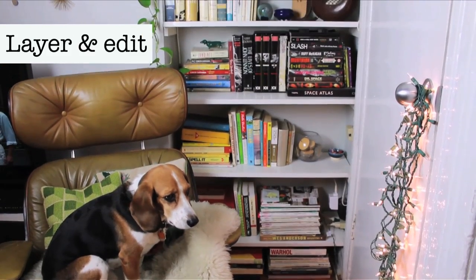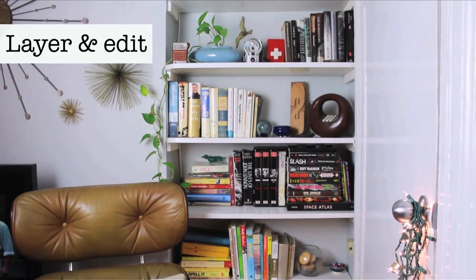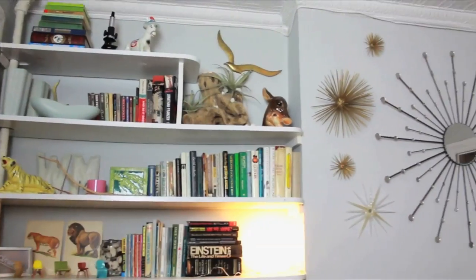Layer and tweak your shelf layout until it feels right to you. Let them be an ever-evolving display of your favorite things.